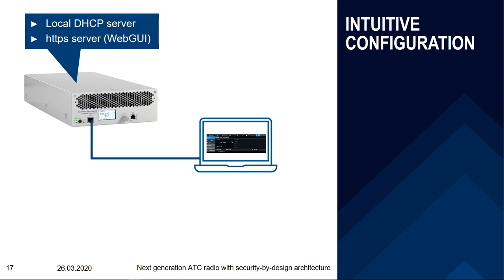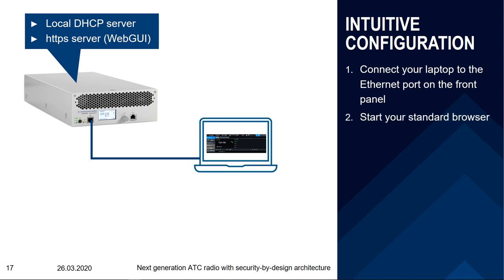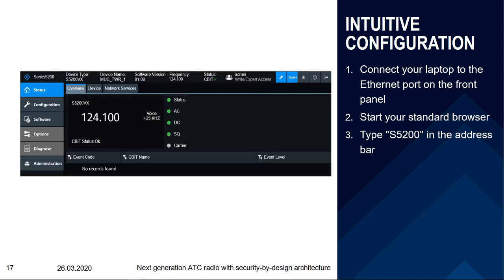At initial installation, when you need to configure the radio, this can be done easily with a new web GUI. The radio has a local DHCP server and hosts a web server internally. To configure the radio, simply connect your laptop to the Ethernet port on the front panel, start any standard browser — no dedicated application needed — type the address in the browser's address bar, and the web GUI appears. Since configuration-sensitive data is involved, it is protected by a secure HTTPS protocol. The web GUI is optimized for both laptops and 10-inch tablets.